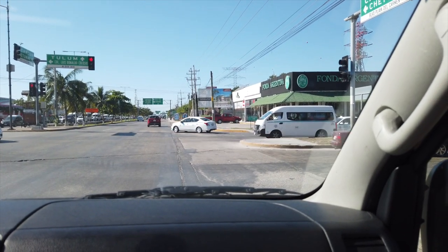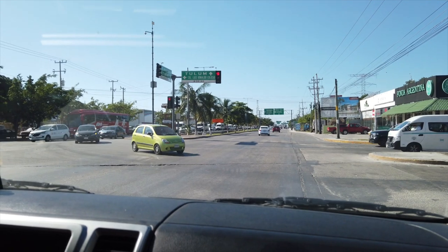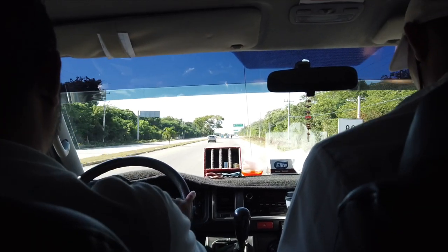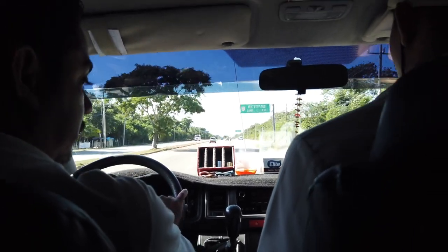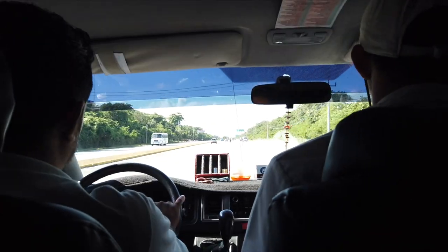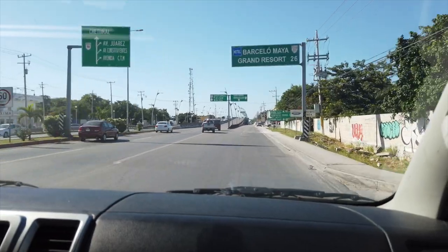There are absolutely loads of collectivos on the road at any given time. While we were in Mexico we used these collectivos to get around to quite a few places. I'll be putting videos on of the places that we visited, so please don't be afraid to check them out and subscribe so you don't miss them.